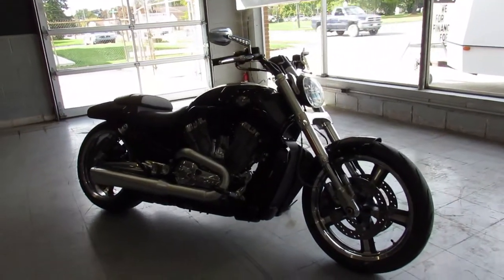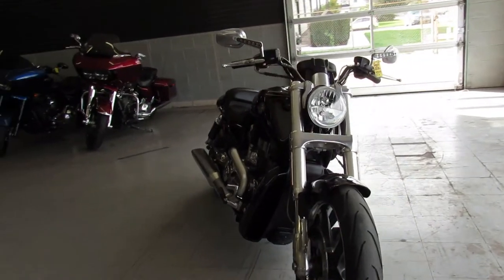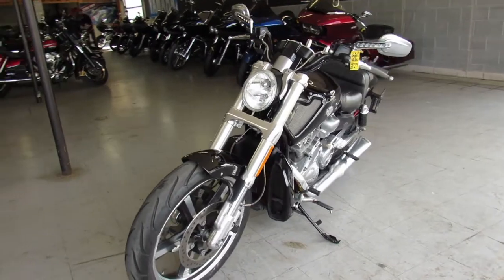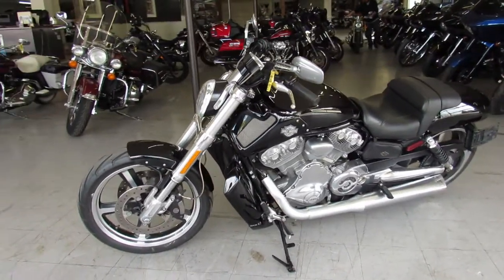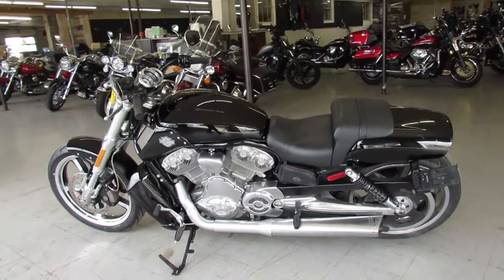Hey guys, ApprovalPowerSports.com here bringing you a used V-Rod 2011 Muscle Rod for sale. Only has 8,042 miles, it's got vivid high gloss paint, chrome lift wheels and advancing Heinz exhaust. That sounds as mean as this muscle rod looks guys,